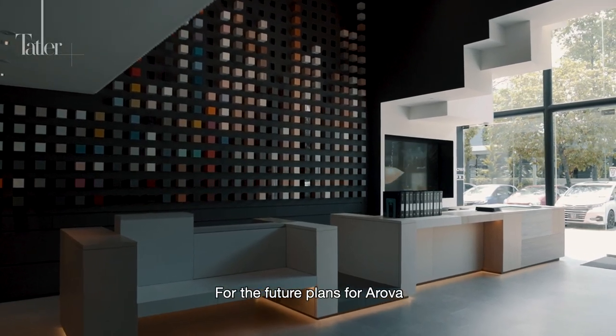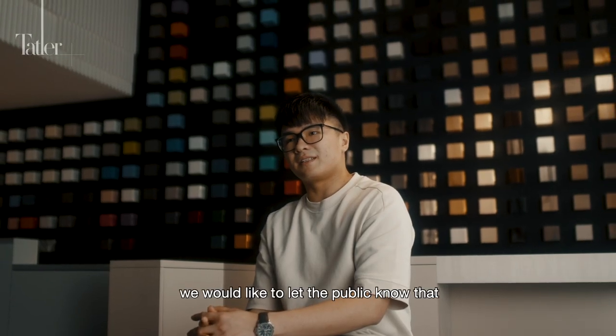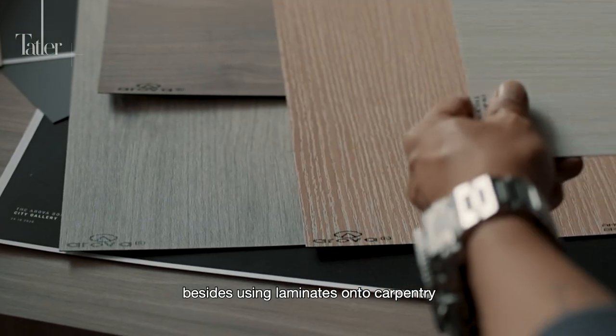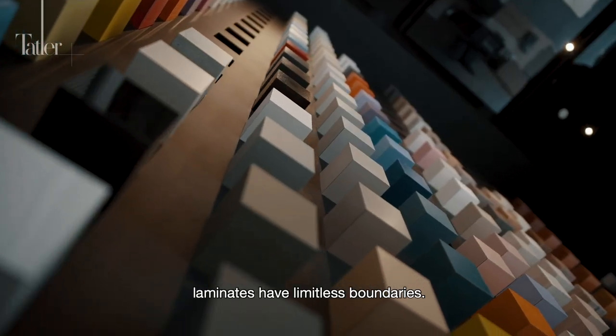For the future plans for Arova, we would like to support more local design talents. Moving forward, we would also like to let the public know that besides using laminates on carpentries, you can use it on any other things — because laminates have limitless boundaries.